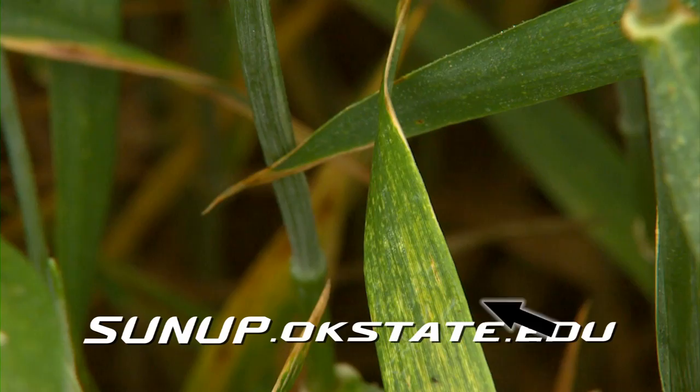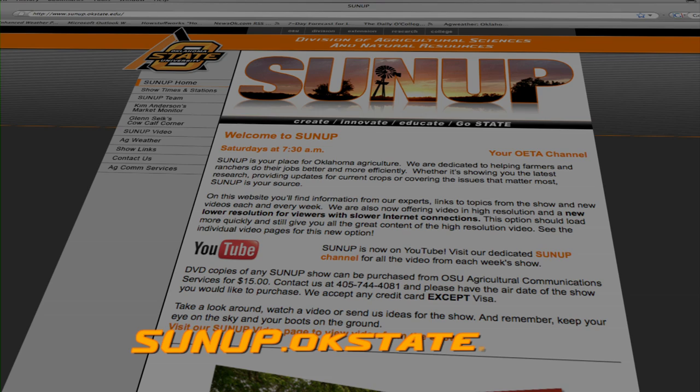If you'd like to read more about wheat streak mosaic virus, visit our website at sunup.okstate.edu.